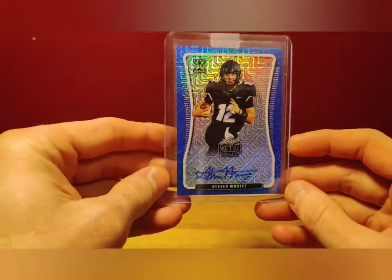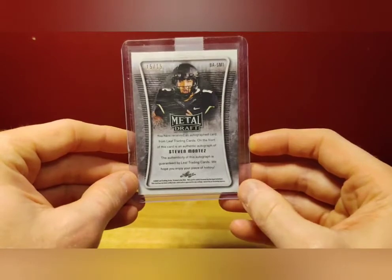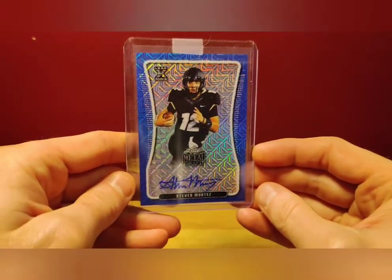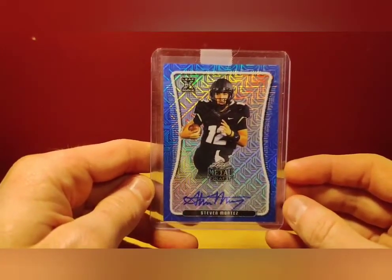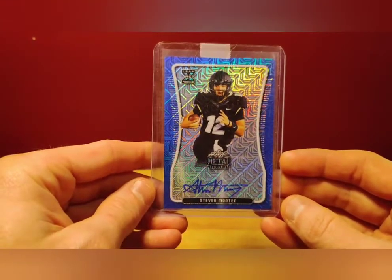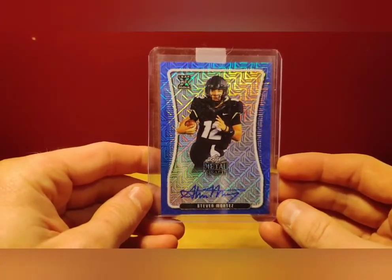Keep rolling with the mail — we've got another Steven Montez auto, Leaf Metal rookie auto numbered 15 out of 15. Pretty sweet. Again, very minor investment — right around $10 probably. College autos, as many people know, still will sell, not as popular once they get an NFL uniform. If he takes off with the Redskins and Dwayne Haskins doesn't work out, then this could be a nice flip.